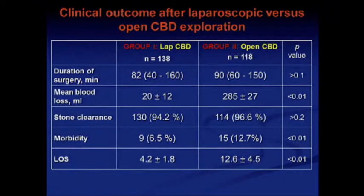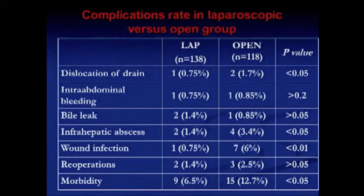Comparison of results between the two groups showed that duration of operation was the same. Mean blood loss was less in the laparoscopic group. Stone clearance was equivalent. Morbidity was twice as low in the laparoscopic group, and hospital stay was shorter. Complication rate was higher in the open group, attributable to wound infection and intra-abdominal infection.